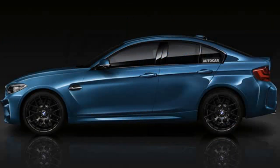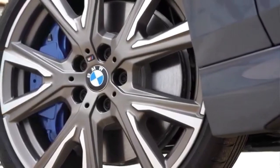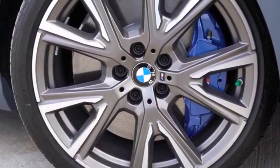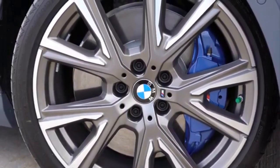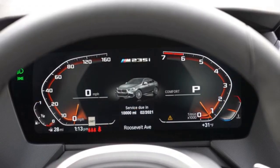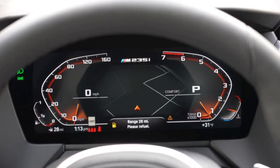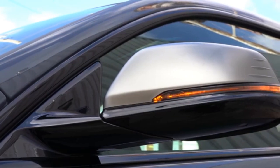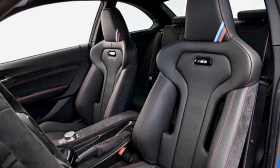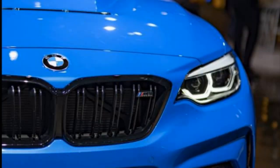We also expect a sporty M2 Grand Coupe with a 3.0-litre, 365hp engine combined with a six-speed manual or optional dual-clutch transmission. The M2 Grand Coupe should be similar in performance to the M2 Coupe, which accelerates to 100 km per hour in 4.5 seconds and can reach an electronically limited 250 km per hour.